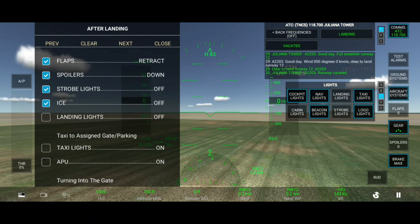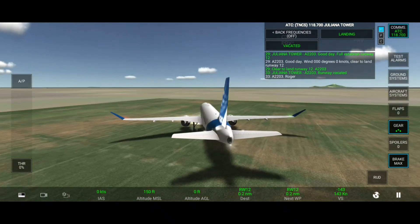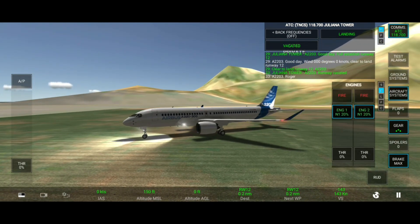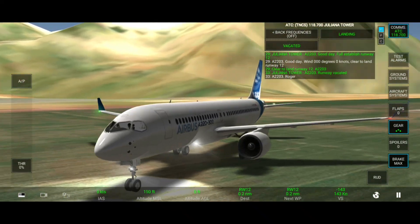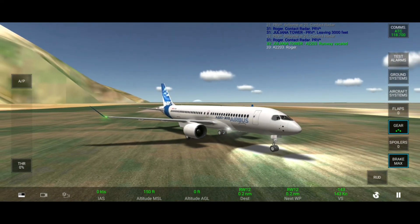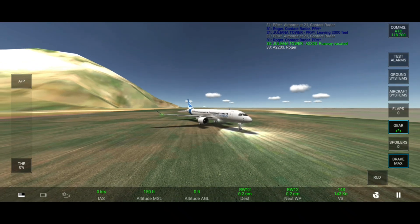Tower, runway vacated. Roger. Roger. Here we go.